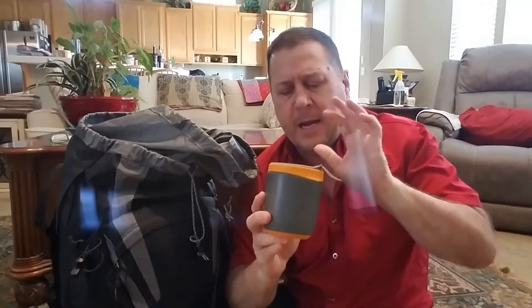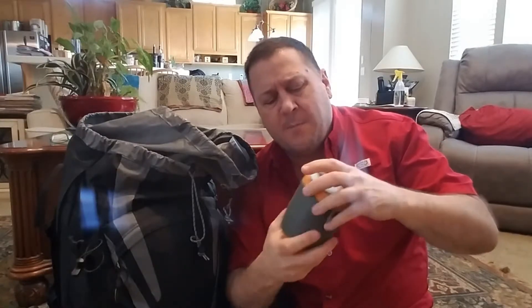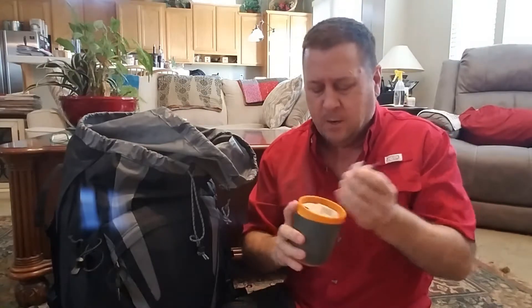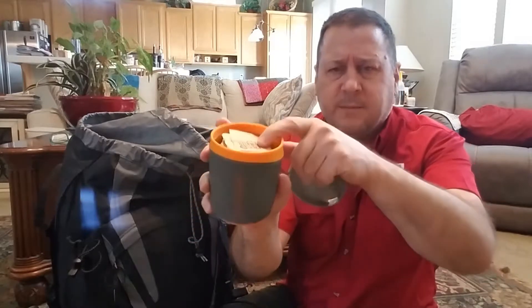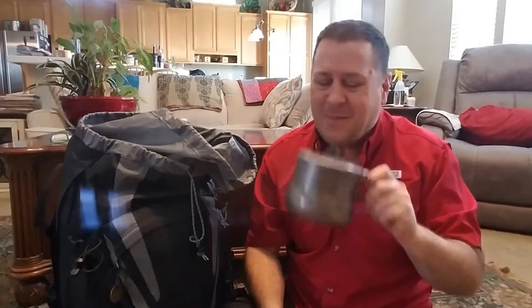The Summit Cup is insulated and has a nice lid. One reviewer said he always dribbled down his chin — I think he just has a hole in his lip. Inside the cup I've packed some raw sugar and tea bags. I like hot tea, so as a luxury item it's something I'll really enjoy out there.